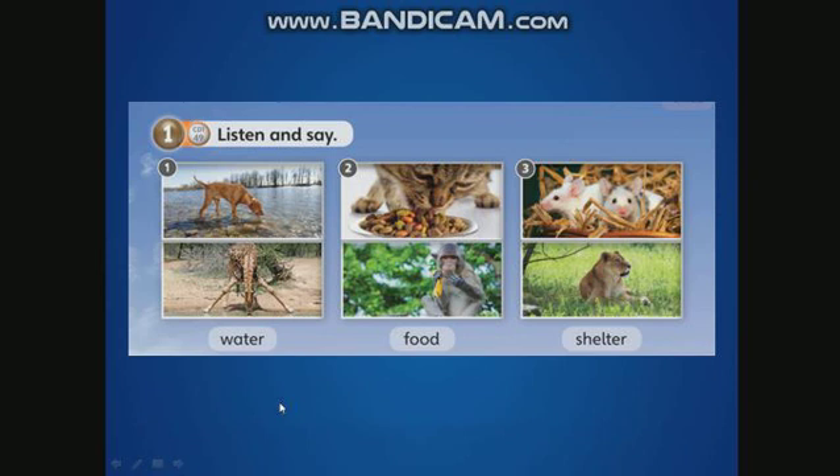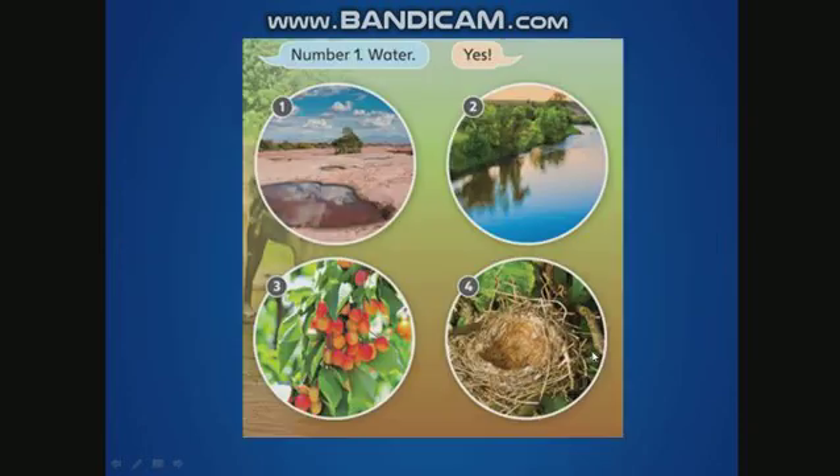I say and you repeat. Water. Food. Shelter. Good. Now, what's number one? Water. Good. What's number two? Water. What is number three? Food. Good. And what is number four? Shelter. Good. Excellent. Easy!